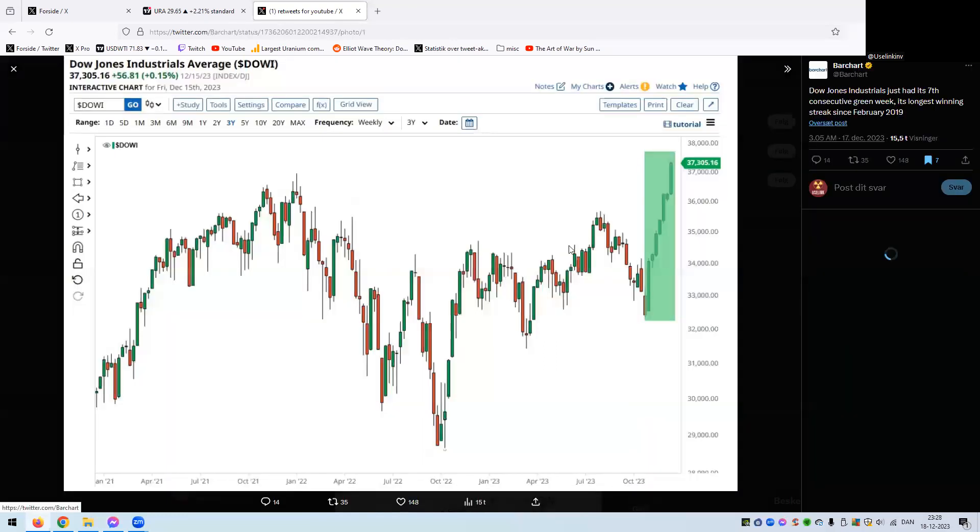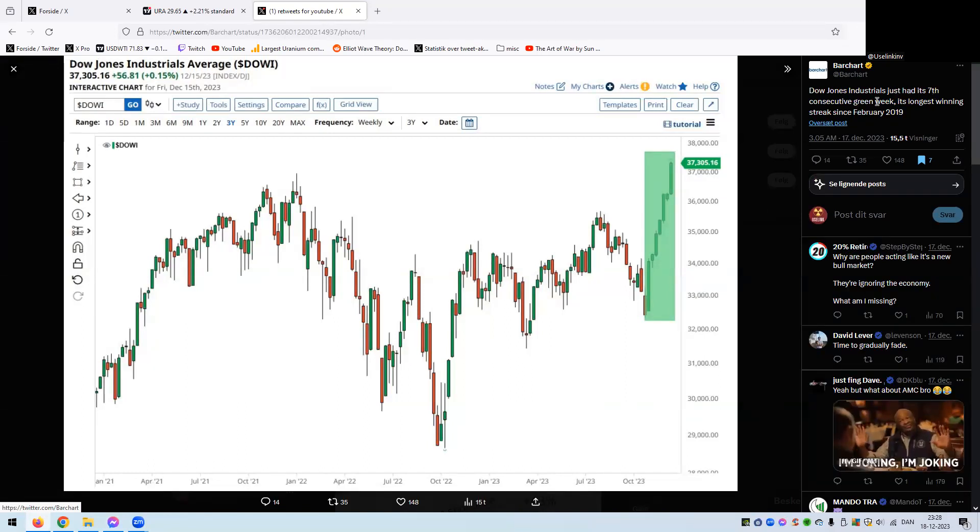From Bar Chart: the Dow Jones Industrial Average just had its seventh consecutive green week — the longest winning streak since February 2019. Gareth Soloway notes that the count of seven is often when you start to see red bars coming in, so I'd expect some red candles soon. But we are above the all-time highs with a lot of momentum. If we have a pause, I think it will only be a consolidation before breaking higher for a big move to the upside in early 2024.